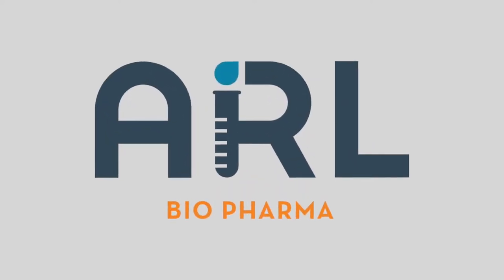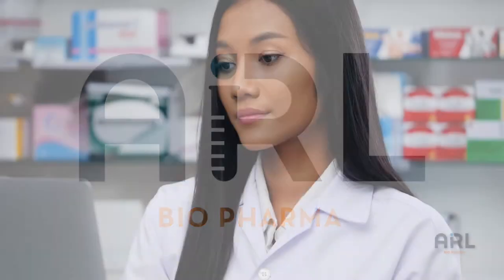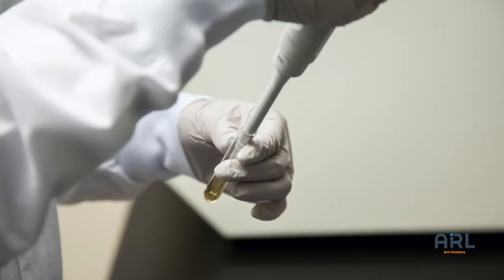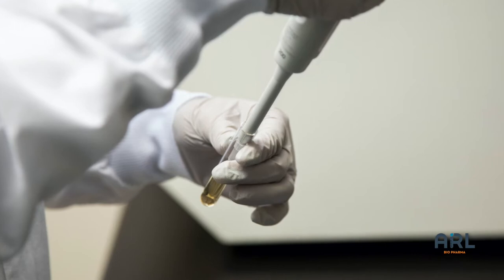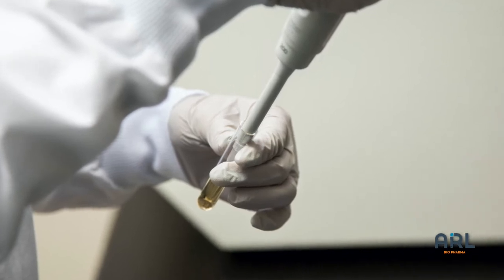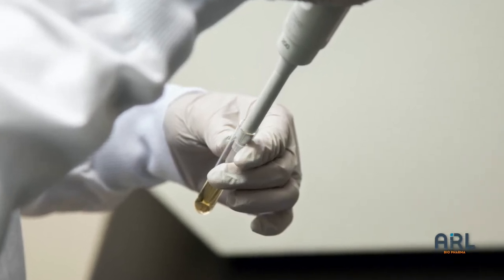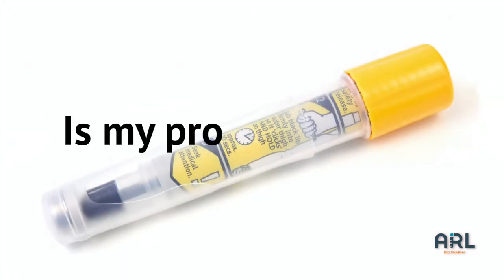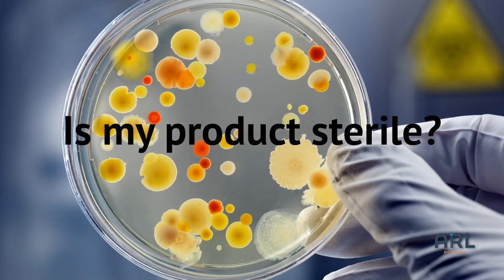ARL Biopharma is a top contract laboratory partner for pharmacies, hospitals, and manufacturers. Our rapid sterility test method provides test results in less than half the time compared to traditional sterility methods. Pharmacists and manufacturers can confidently answer the question: is my product sterile in only six days?